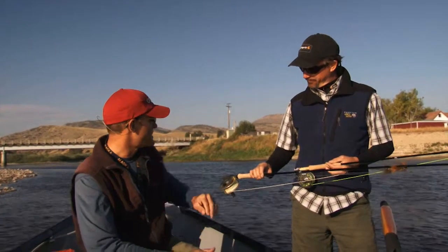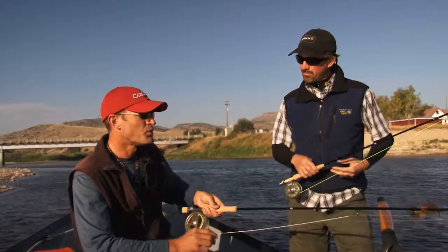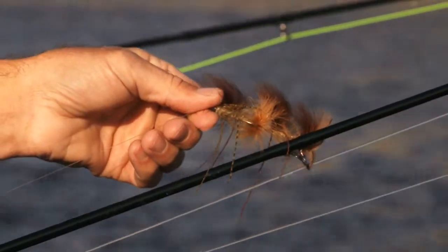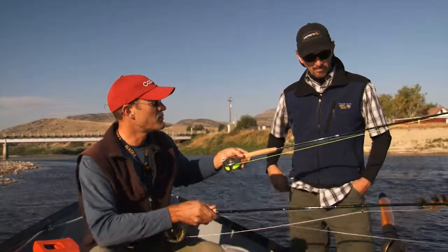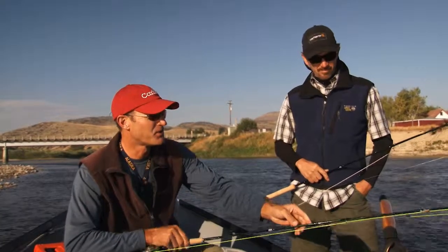You're right, Rich. We do have some weather moving in, and it's a little bit chilly here this morning. So we've got a streamer rod rigged up. We're going to be chasing big boys here today, so we're not really messing around with anything small. We're going with a Kelly Gallup Peanut Envy from Rainey's. It's a really solid pattern down here.